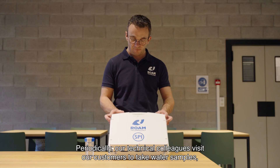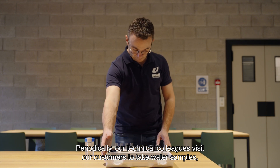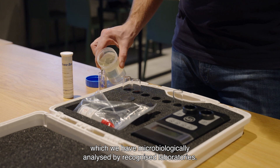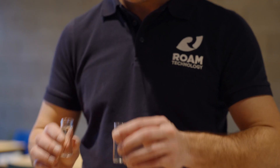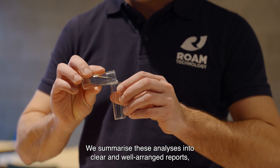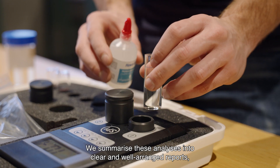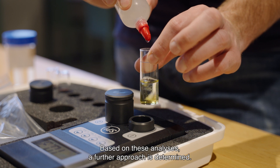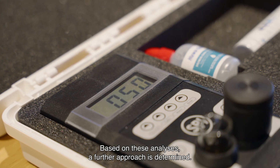Periodically, our technical colleagues visit our customers to take water samples, which we have microbiologically analyzed by recognized laboratories. We summarize these analyses into clear and well-arranged reports, which we discuss in detail with our customers. Based on these analyses, a further approach is determined.